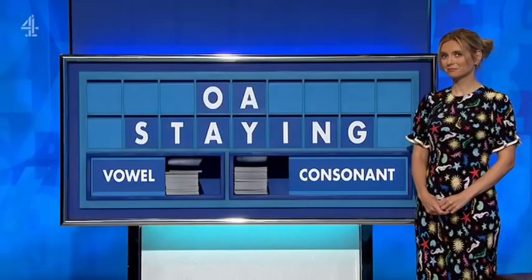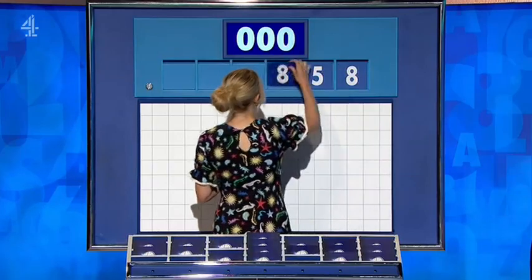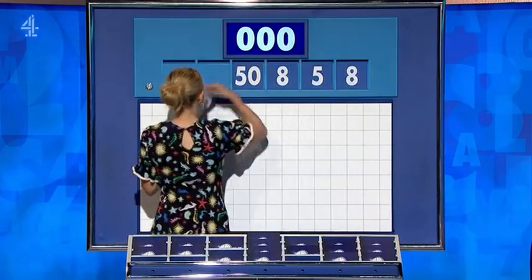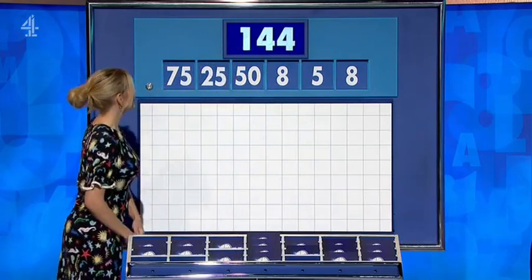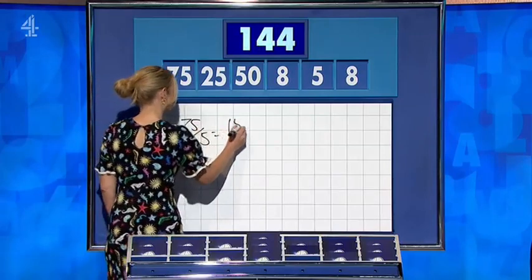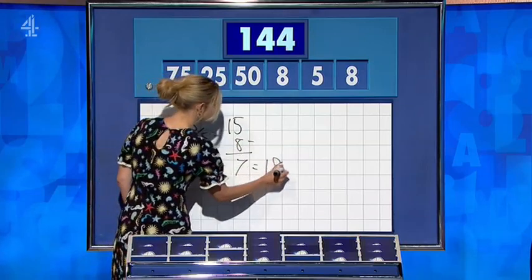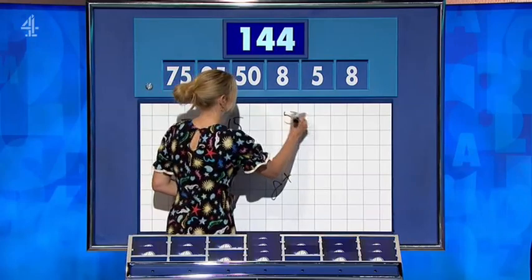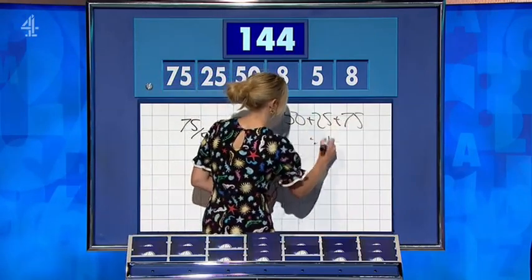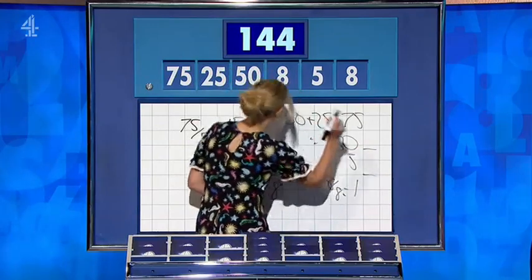Against. Please, Rachel. Thank you, Ben. Three and three. And the first numbers of the day are eight, five, eight, 50, 25 and 75. And the target for you: 144. Five. 15. Take away eight. Seven. 25. Take away seven. 18. And multiply that by the other eight. Perfect. 144. Plus 25 plus 75. 150. Minus a five. And then eight over eight for the one. Two ways I saw as well. Well done. 144.